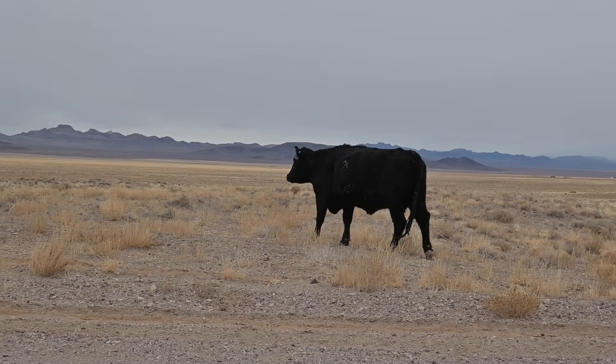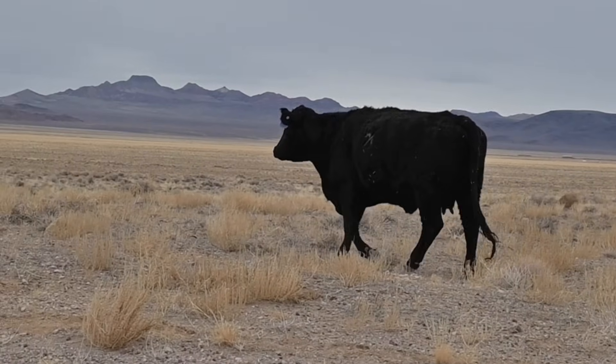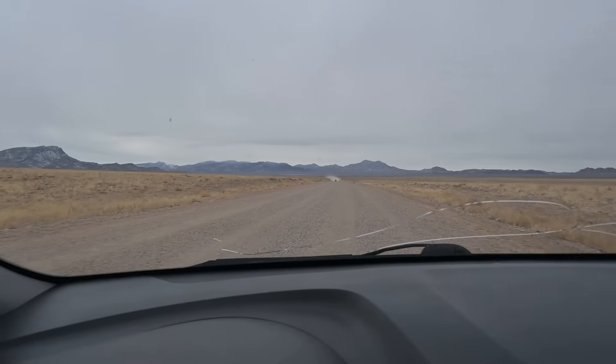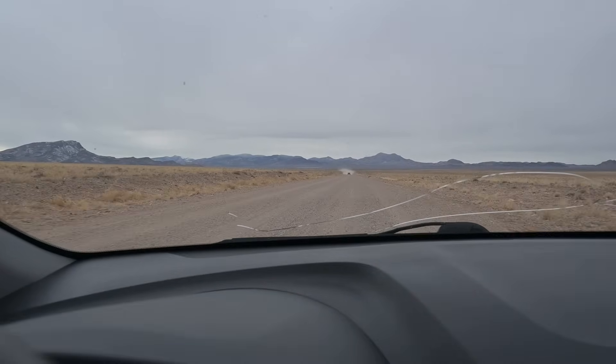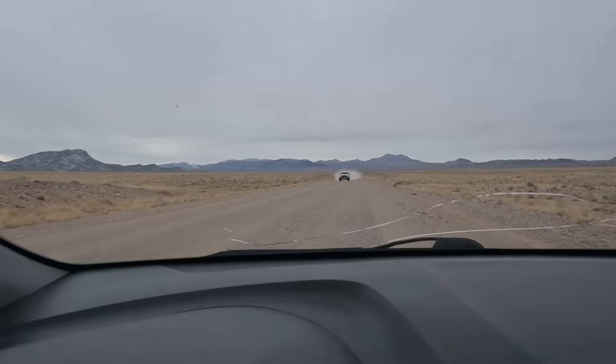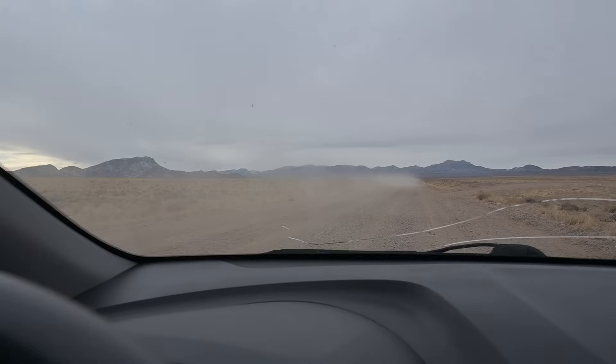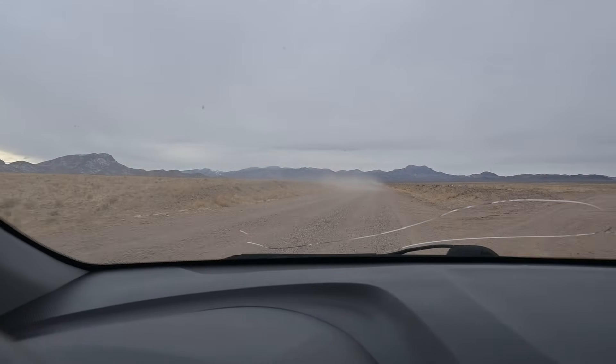Hey quick question, have you guys seen any alien looking figures or camo dudes out here? All right, I'll take silence as a no. All right guys, we got another camo dude — it's the white Ford Raptor. We'll wave.